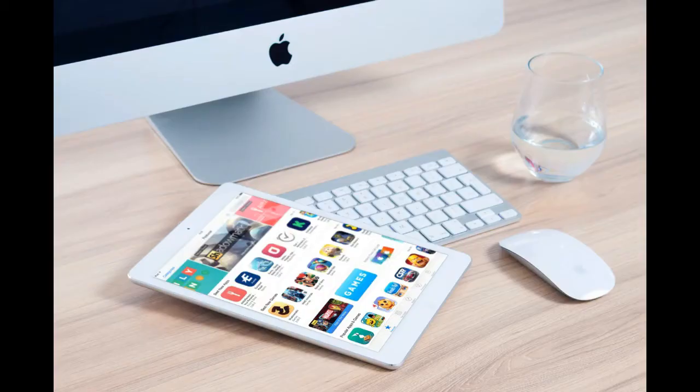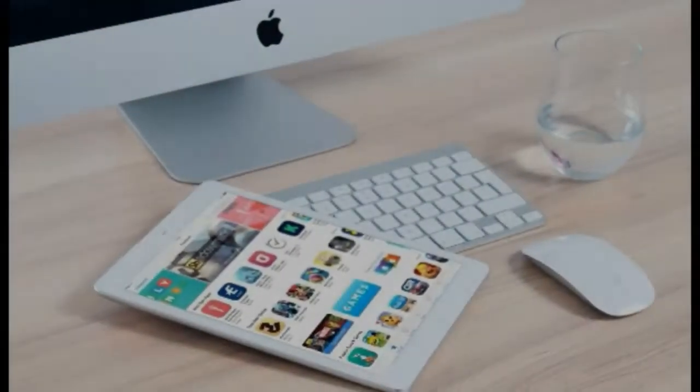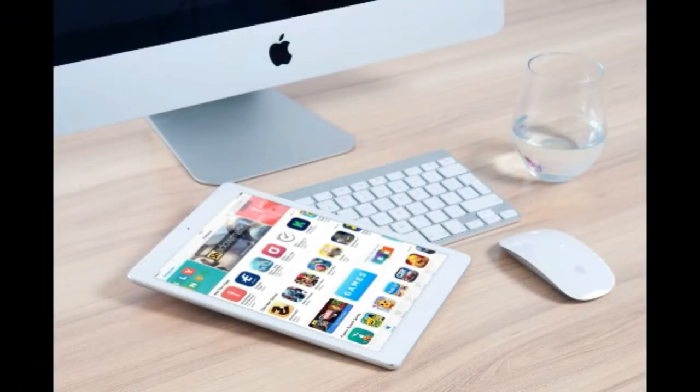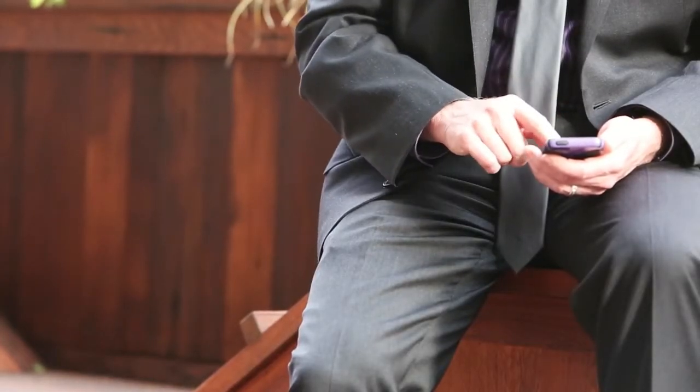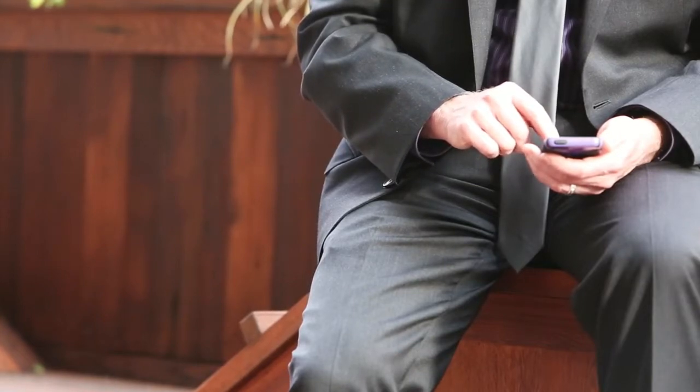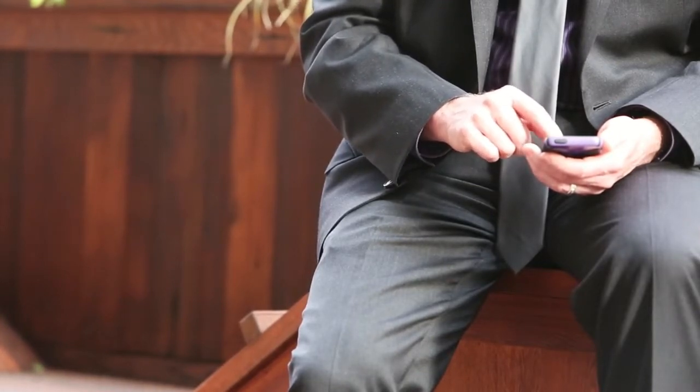8 Awesome Phone Secrets Few People Know About. It's no secret that life becomes easier when you have a phone in your hand. Different apps come in handy and can save you precious time in various situations. However, your favorite gadget has many features you haven't discovered or heard of yet. Over TV gathered some interesting phone settings that will make your gadget work more productively.